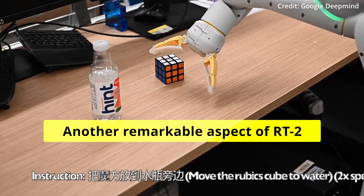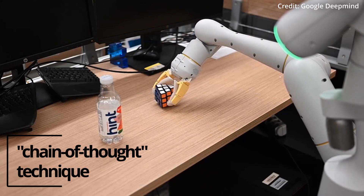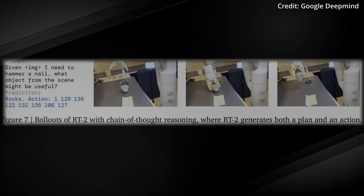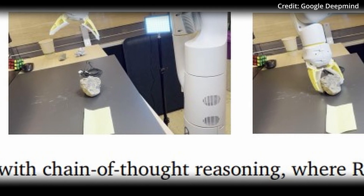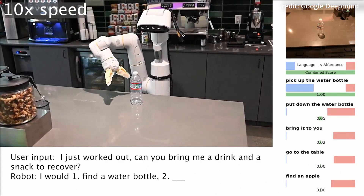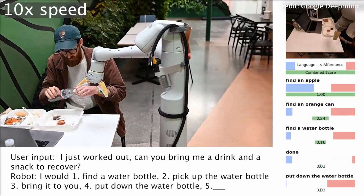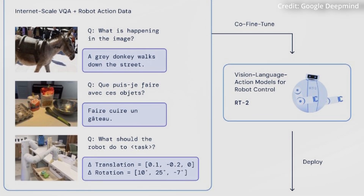Another remarkable aspect of RT2 lies in its capacity for multi-step reasoning, employing the innovative chain-of-thought technique. This enables the AI-powered robot to engage in profound reasoning, such as deducing why a rock serves as a better improvised hammer than a piece of paper, or comprehending the need for an energy drink for a tired individual. These advanced reasoning abilities significantly enhance decision-making, culminating in better informed and more intelligent actions.